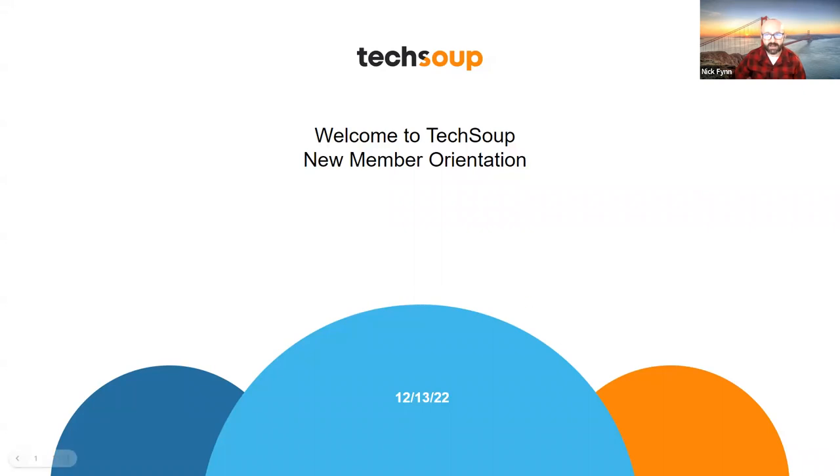Thank you all for coming today. Today's webinar is really intended as a way for nonprofits that have recently joined TechSoup to better understand how we can help you, what our offers are, and to give you more detail on TechSoup and what it is that we do in the big world of nonprofit technology.